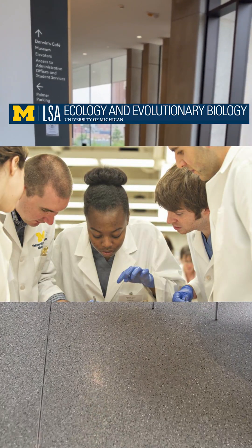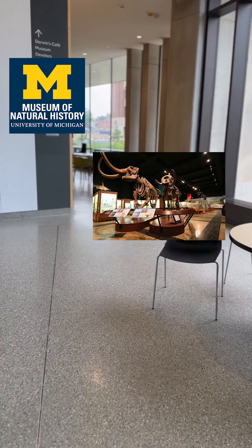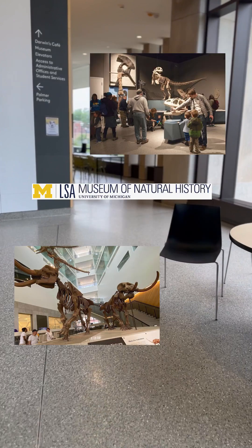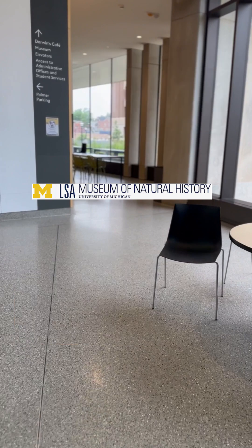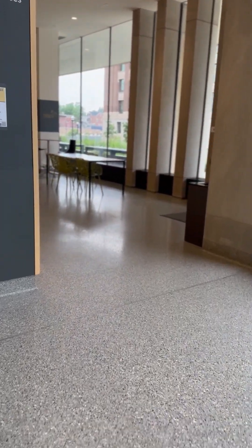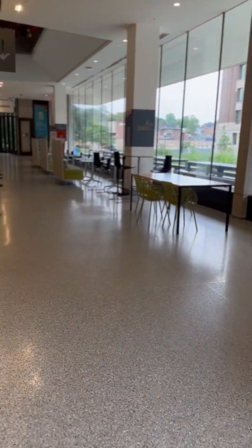Our lab is located in the Biological Sciences Building on the University of Michigan Central Campus. Here it is connected to the Natural History Science Museum, where members of the public can come and visit and get an inside look at the daily research being conducted here. Science is made very accessible for both members of the public and students, with various meeting spots, study spots, and even cafes on the ground floor throughout the school year.